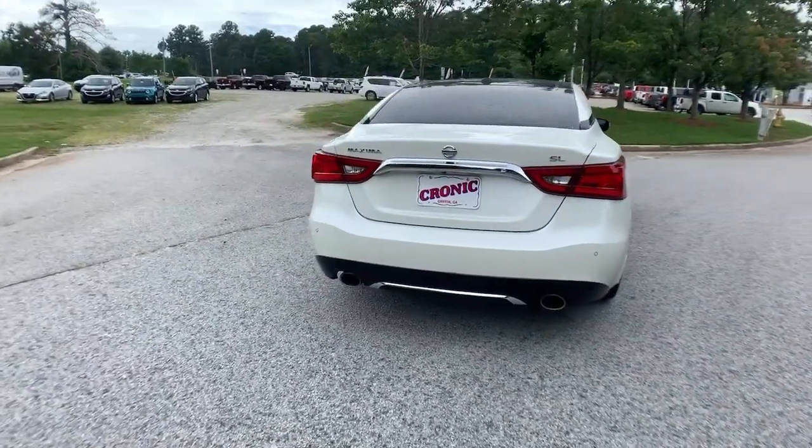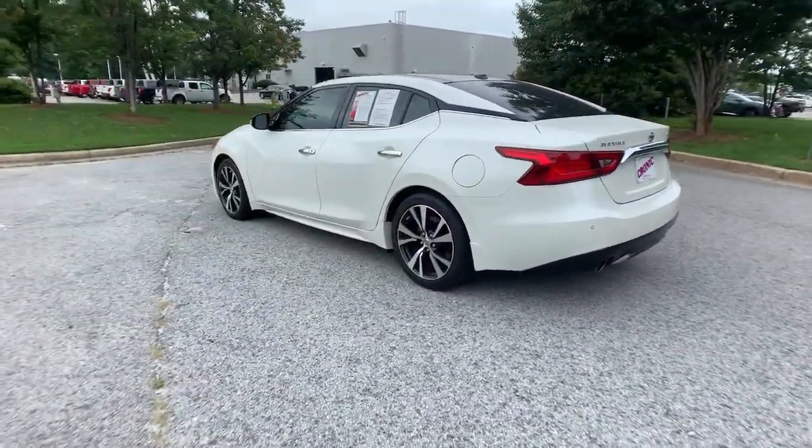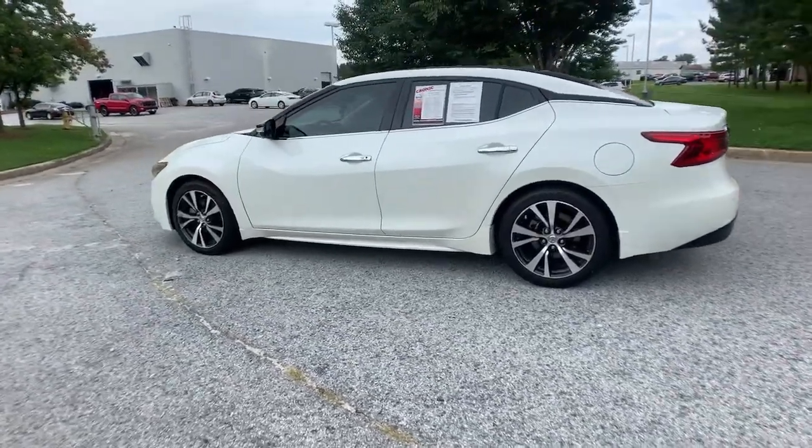This full-size sports sedan brings aggressive performance, a firm ride, roomy upscale interior, and standard driver-assist tech to every drive.